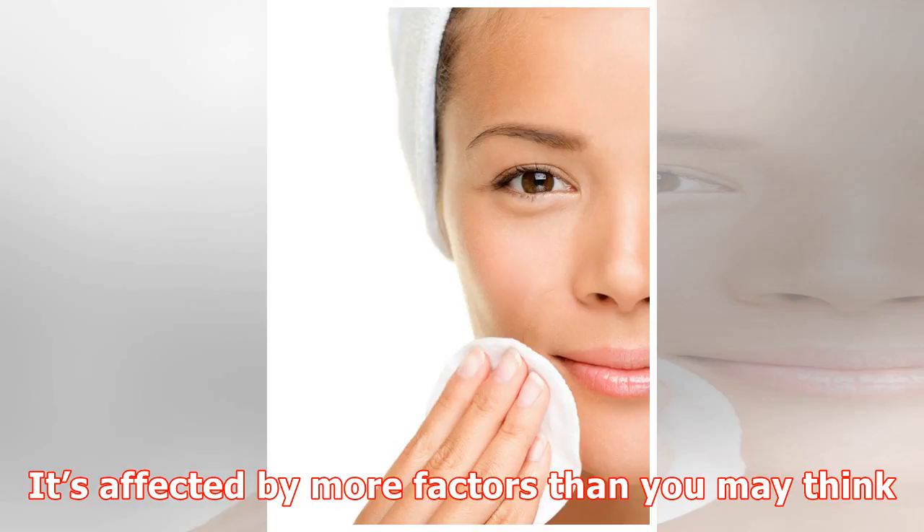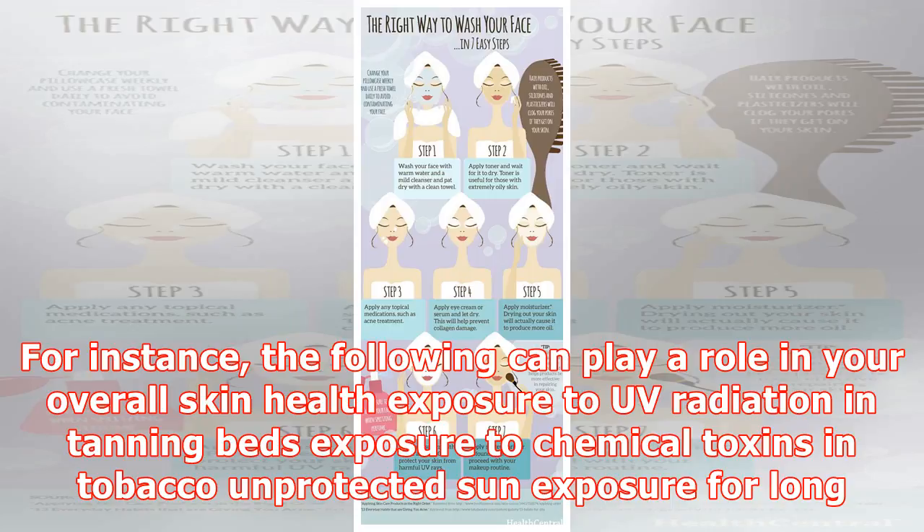The following can play a role in your overall skin health: exposure to UV radiation in tanning beds, exposure to chemical toxins in tobacco, unprotected sun exposure for long periods of time, not getting enough rest, fluids, or nutrition, and aging.